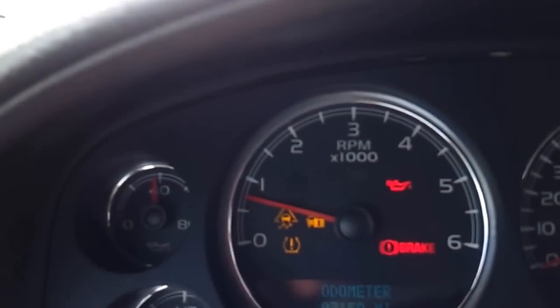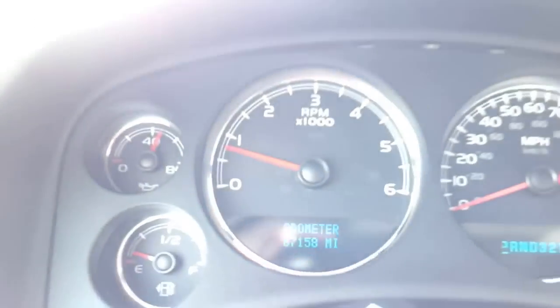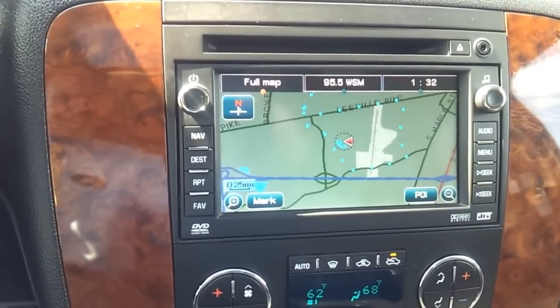We've got the premium Bose audio — this is about as loaded as it gets back in '07. 87,158 are your miles. Again, we've done a full service. This truck is ready to rock and roll. There's your nav, adjustable pedals, heated steering wheel, and bucket seats.